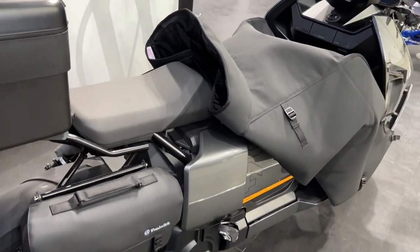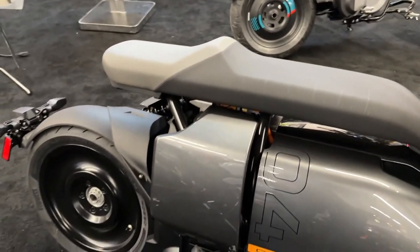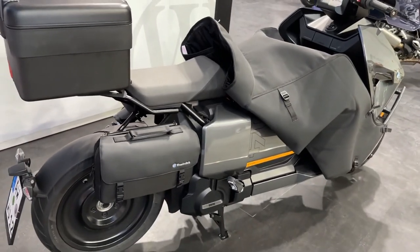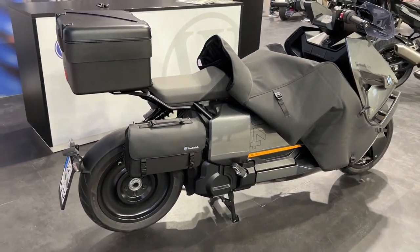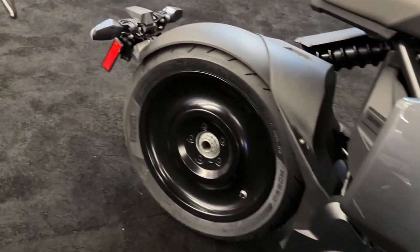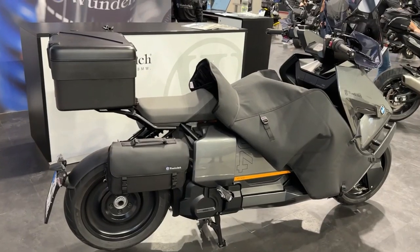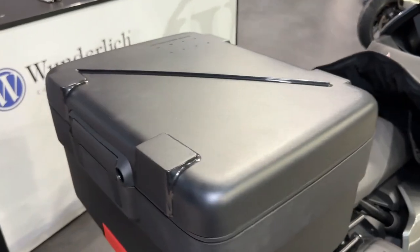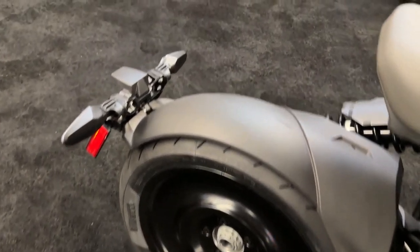This attention to detail is evident even in the side stand, which integrates flawlessly into the overall design, ensuring that the scooter maintains its streamlined appearance even when parked. Riders can also opt for the Pro Seat, which offers enhanced comfort and complements the scooter's design. Its two-tone design is a style statement that aligns perfectly with the BMW CE04's contemporary aesthetic.